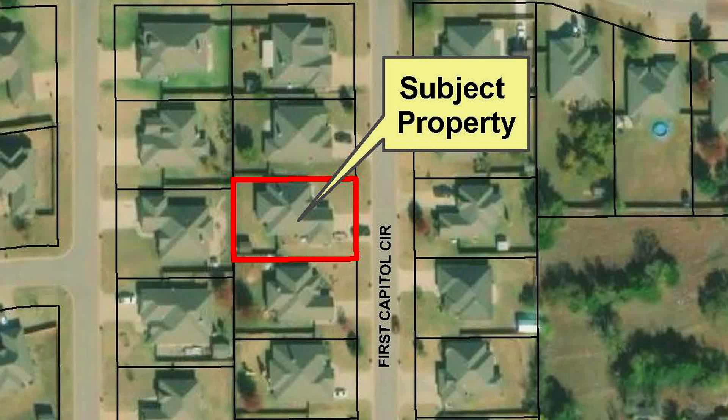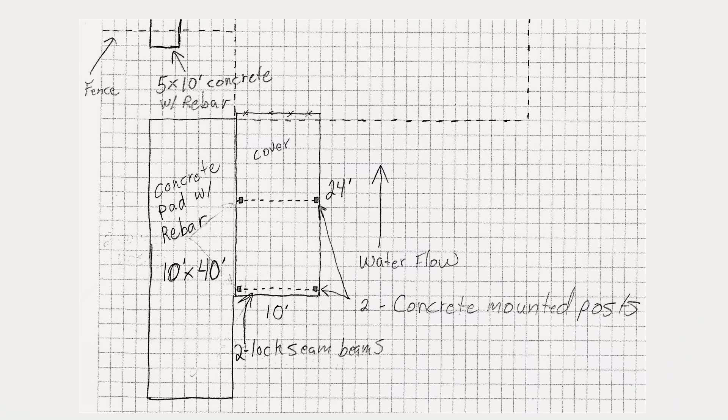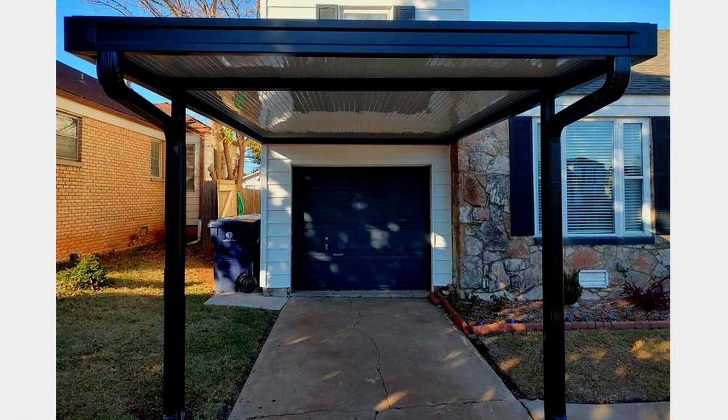As indicated, this is a request for a special use permit for a 10x24 carport in front of an existing garage. The house has a 3-car garage and the carport they're proposing to put on the far southern side, where the smaller garage is located. The proposed carport will be metal with a flat roof and no sides — basically four posts, flat roof, metal.